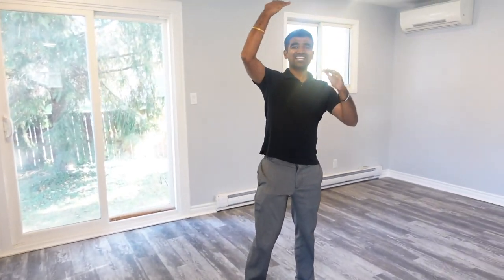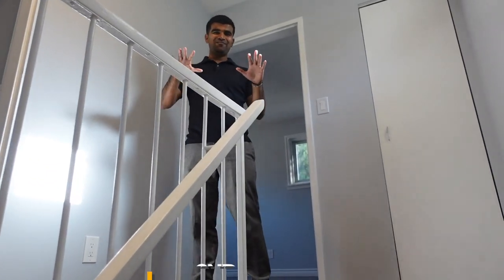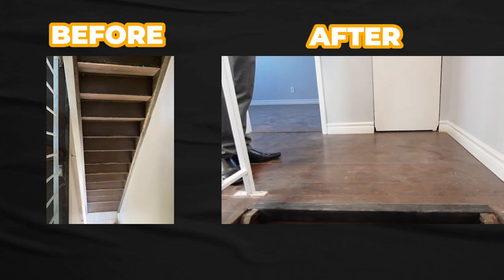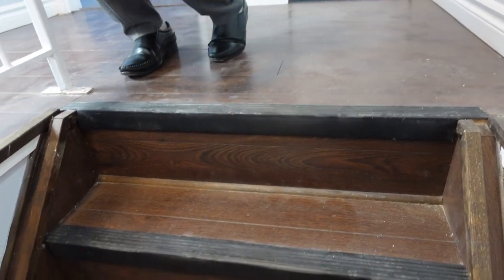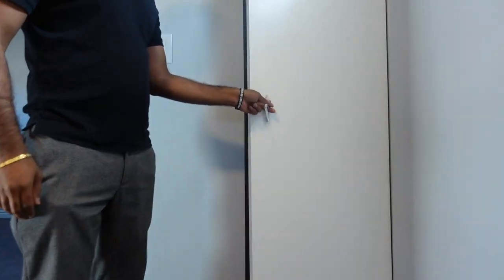Let's check out the second floor where I have all the bedrooms. As you may notice, I kept the same flooring — I didn't touch it, not even on the stairs. I just installed black rubber on the stairs so people don't slip. I also just painted the doors — that's it.